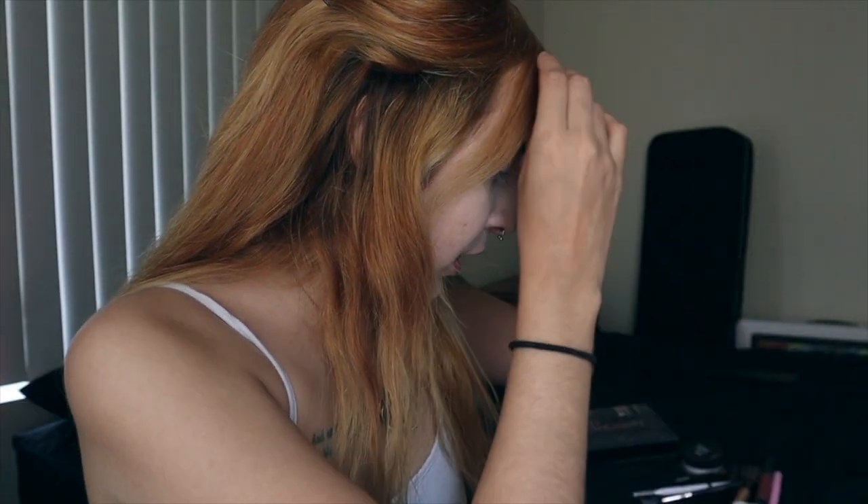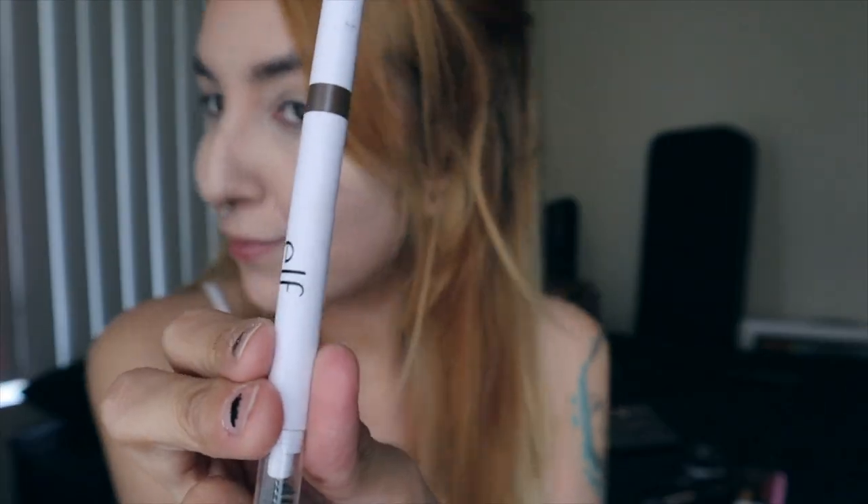Next thing I'm going to move on to is doing my eyebrows. For that, I'm just going to use the Instant Lift Brow Pencil by e.l.f., which is drugstore. If you guys notice, I did shave off half of my eyebrows. Y'all make mistakes, right? But I'm going to go ahead and fill these in. I'm probably not going to show you guys too much just because I'm still learning myself.